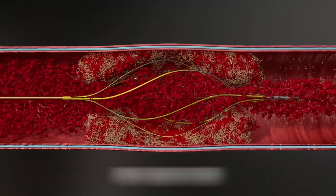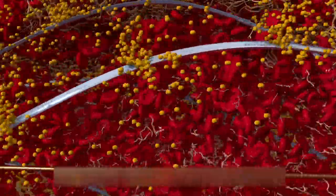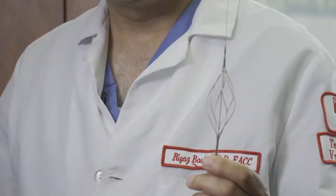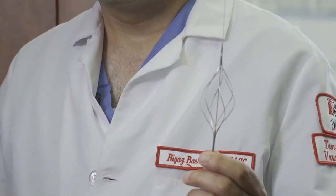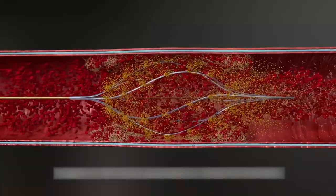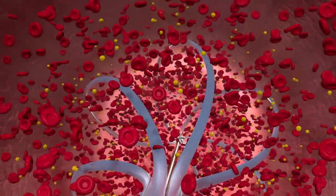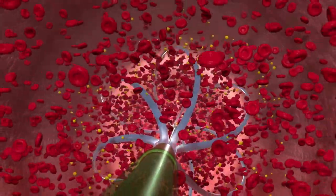The Bashir catheter quickly delivers anticoagulants by deploying a kind of spinning basket loaded with meds. The basket expands in a spiral fashion — it has a little spiral twist to it. And when it does that spiral twist, it creates a big channel in the middle of the clot. A first-of-its-kind treatment option designed to restore blood flow faster than ever.